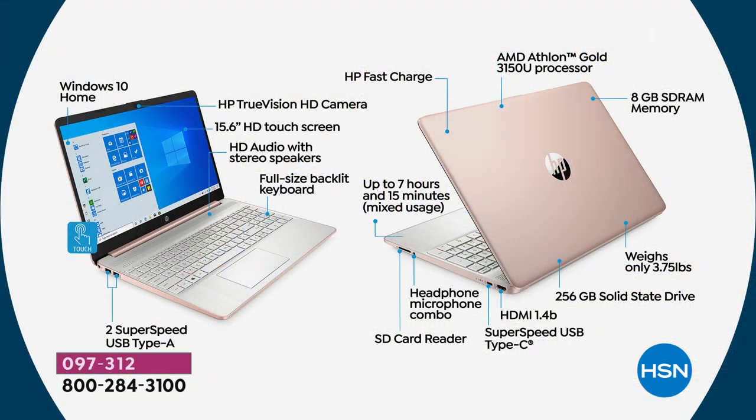This was a quick airing but let me mention all the features one last time. Congratulations if you're picking this up — you're getting the number one selling computer brand in America with the number one operating system: Windows 10 Home Edition. HP TrueVision HD camera built in, 15.6-inch HD touchscreen, HD audio with stereo speakers, full-size backlit keyboard — press F5 and the lights come on. Two full-size USB-A ports and a USB-C port.